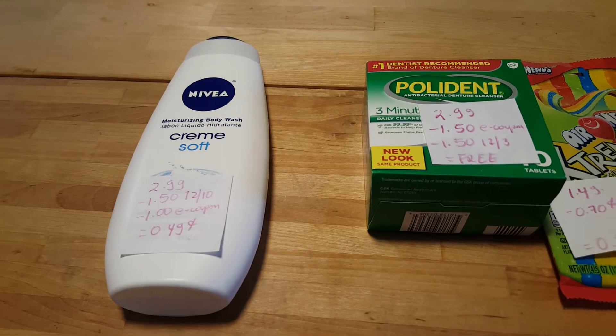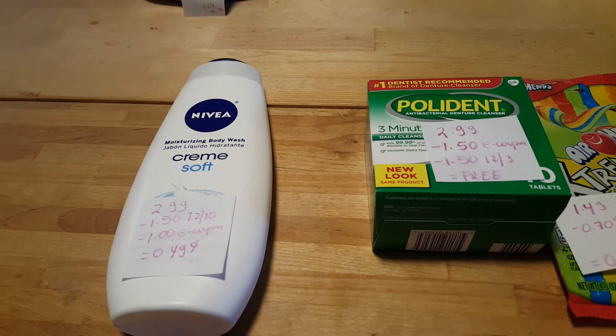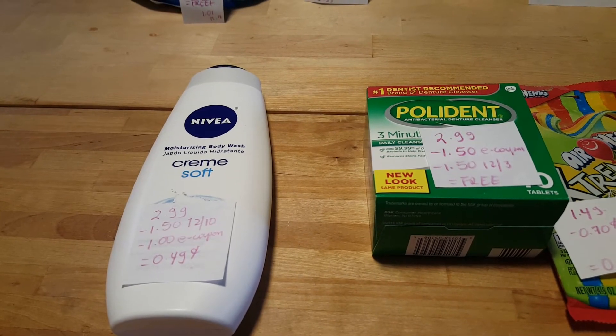The Nivea Body Wash is $2.99. We have a $1.50 coupon from the December 10th insert and a $1 e-coupon, for a cost of $0.49.